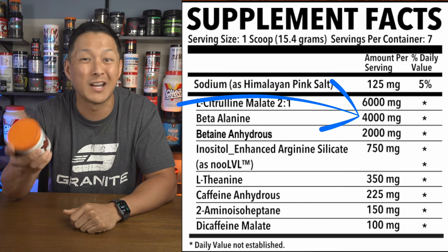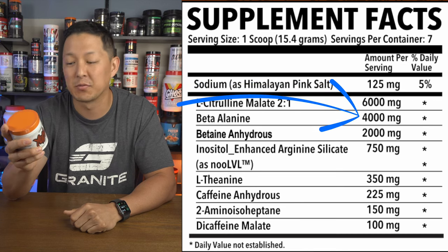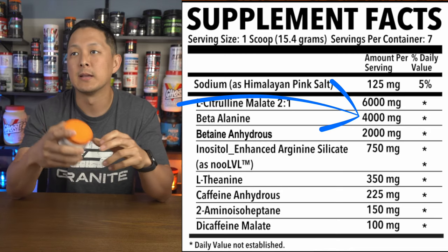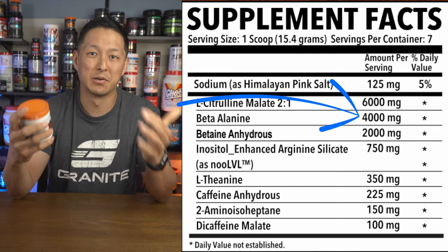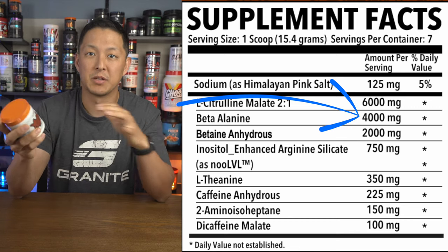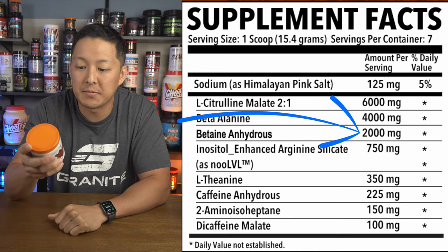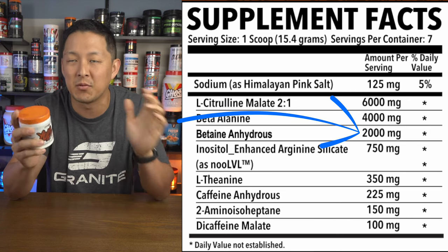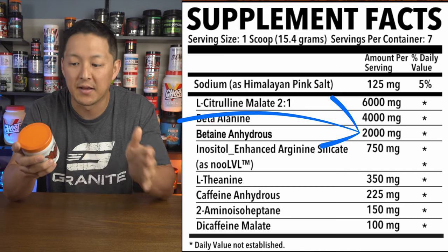Four grams of beta alanine — definitely going to be responsible for those beta tingles and that flushing feeling. Once it's built up in the body, it can potentially help with lactic acid buildup and really help with pushing through a workout when you get a solid pump going. Two grams of betaine anhydrous — we typically see this around two and a half grams, but anywhere from 1.5 to 2.5 is common, so I think this is right in the middle — a good dose.